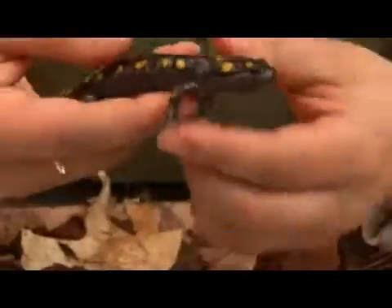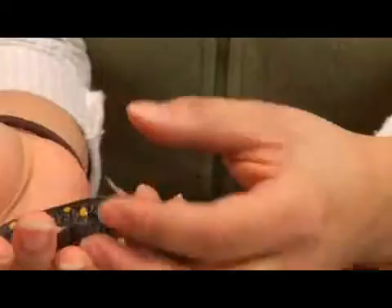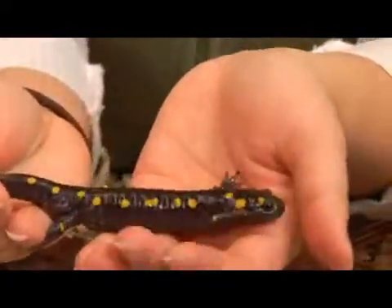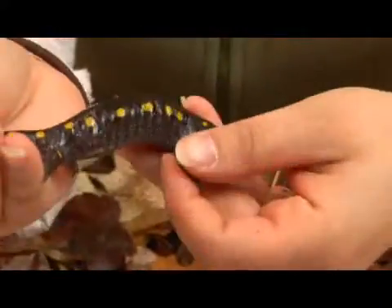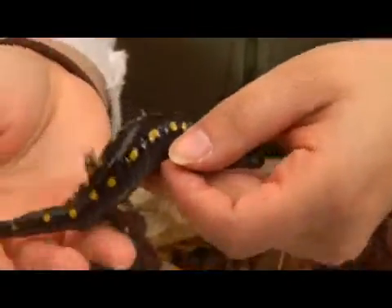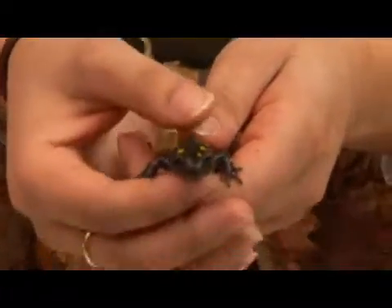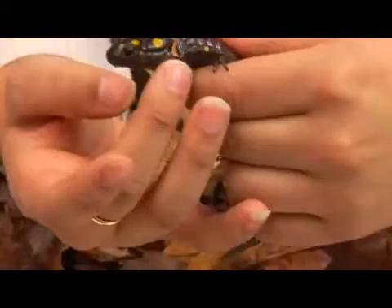The adult salamander can reach about 4 to 9 inches in length and the females tend to be a bit larger than males. Compared to most other salamanders, the body and legs are quite stout and robust. You can see that they have a broadly rounded snout and the head is often swollen towards the back.